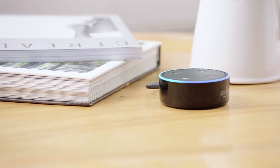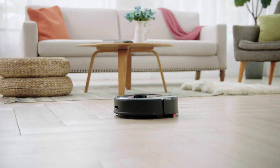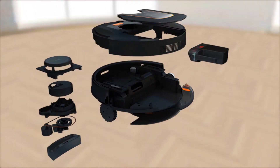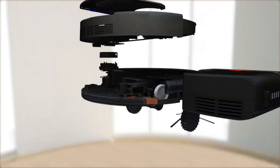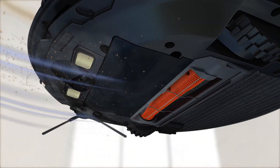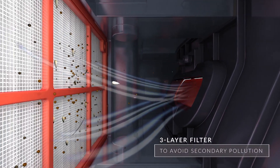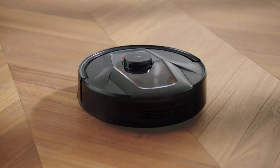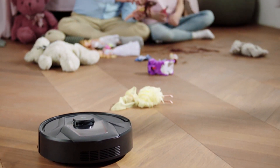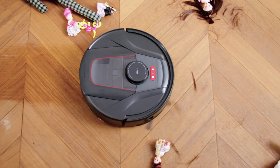'Hey Alexa, start cleaning.' 'Okay, starting to clean.' Wait — this isn't just an ordinary robot vacuum cleaner. TAB Tabit has patented hair anti-winding cutting technology, which cuts the hair as it vacuums so that it doesn't get tangled up anywhere in the cleaner. The anti-winding technology and the powerful suction means that you'll never have to clean out tangled-up hair from your vacuum cleaner ever again.